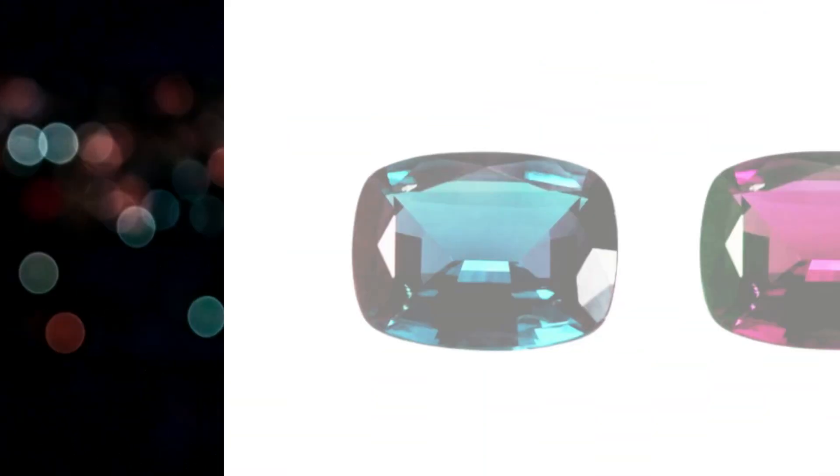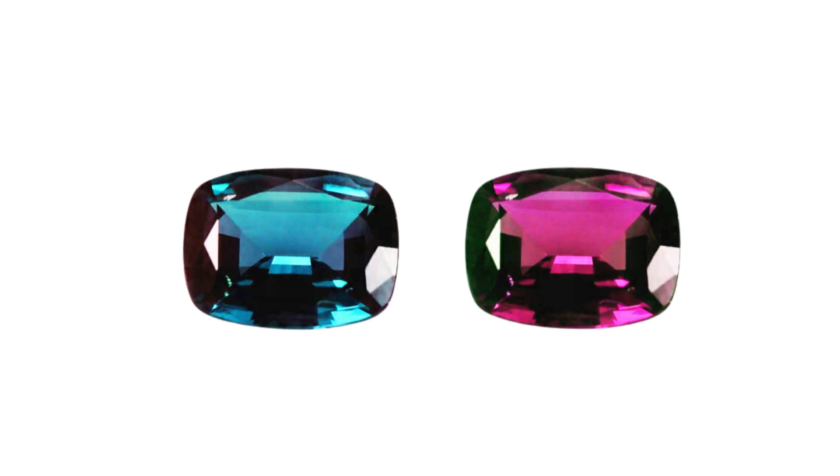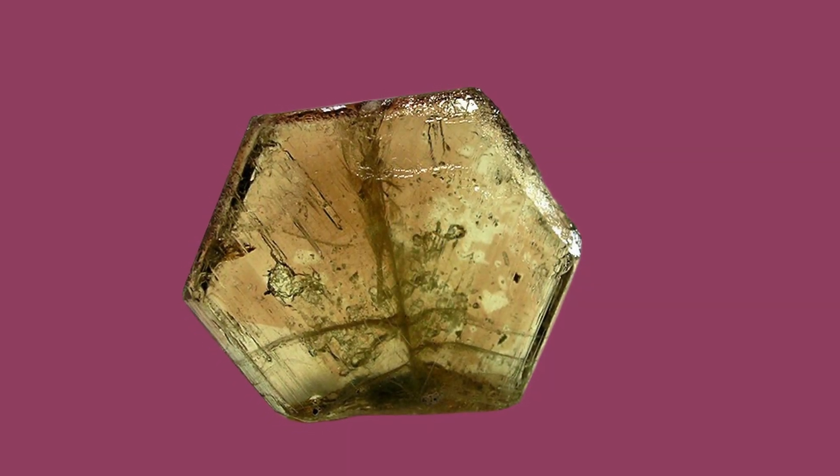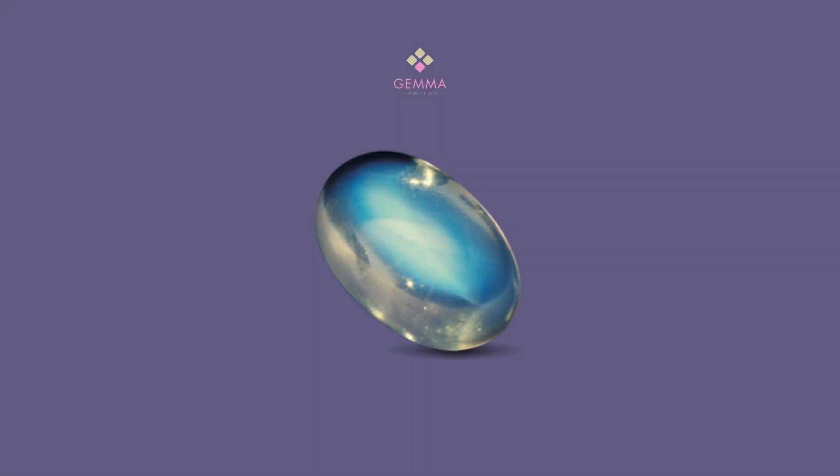Due to its scarcity, particularly in larger sizes, alexandrite is considered relatively expensive within the chrysoberyl family. It shares the status of being a birthstone for the month of June with cultured pearls and moonstones, adding to its allure and desirability.